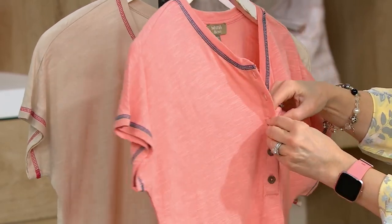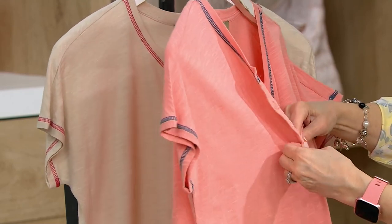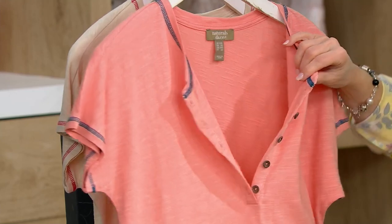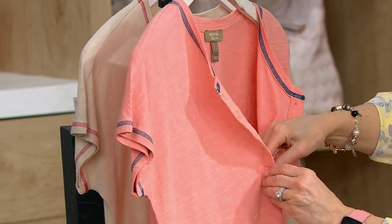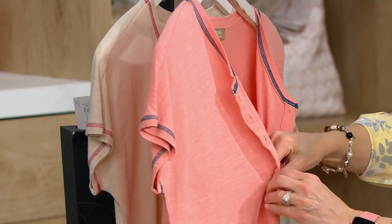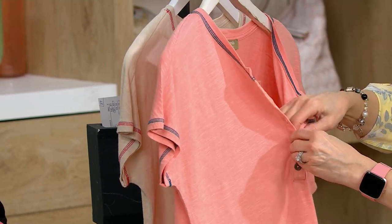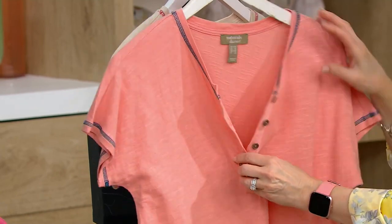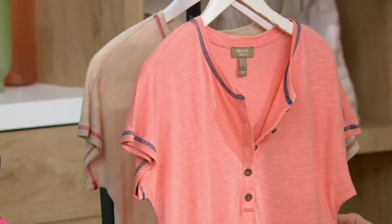Typically Henley's only give you three buttons — this one's giving you five. So if you like to wear a little tank top underneath it and open it up, you can do that. Certainly you can do whatever you want, but personally I would button it back up a little ways at least. This is going to keep you cool on those hottest, most humid days.